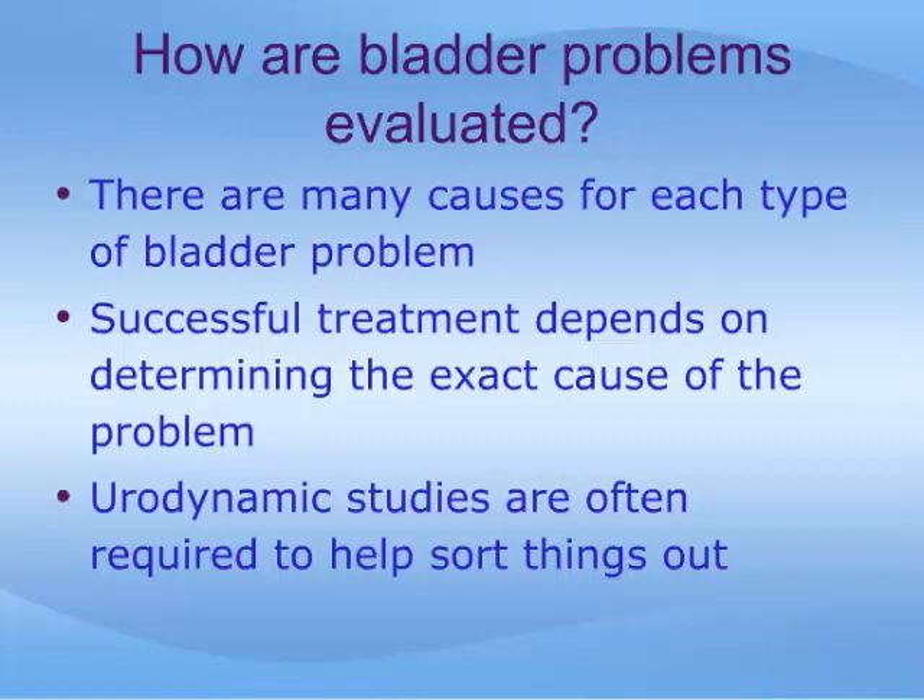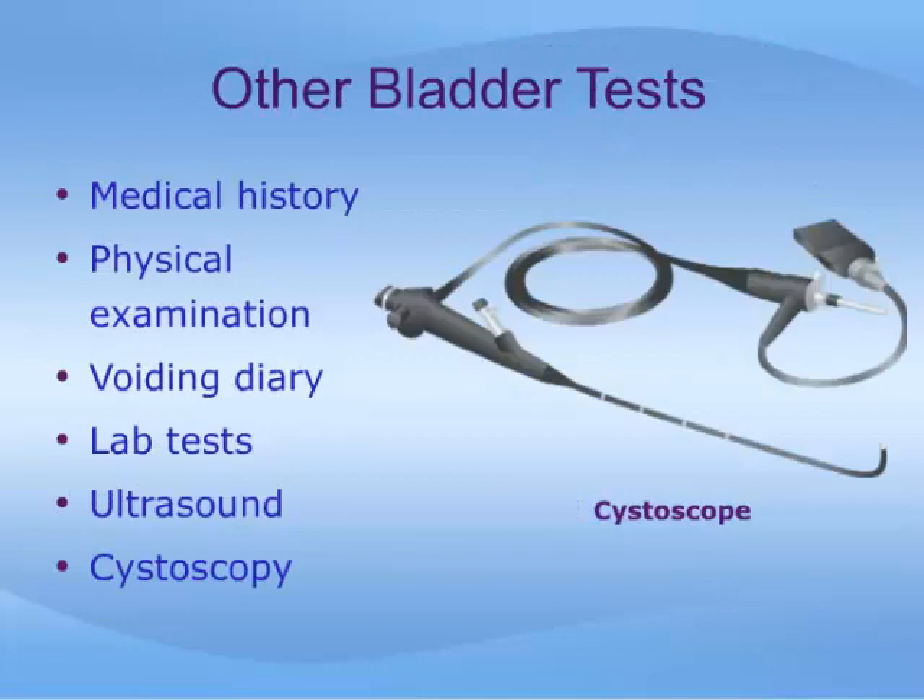To do this, urodynamic studies may be required, and in many cases they are an invaluable tool in sorting things out. Other tools or tests used to understand the cause of bladder symptoms include a medical history, physical examination including a pelvic and/or rectal exam, voiding diaries, laboratory tests, ultrasound, and cystoscopy. Cystoscopy is a test where a small telescope is inserted into the bladder through the urethra, allowing a direct inspection of the inside of the bladder.